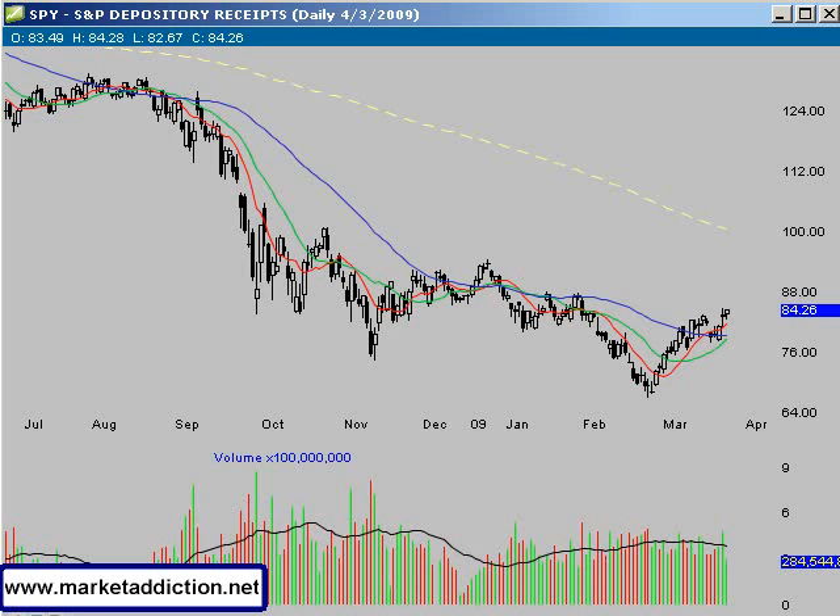Hello traders, welcome to MarketAddiction.net. Today is Sunday, April 5th, 2009. This video is a recap of last Friday's action.